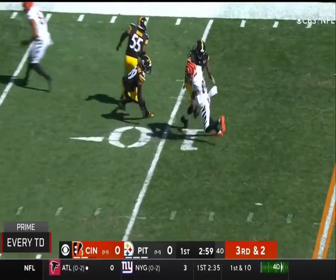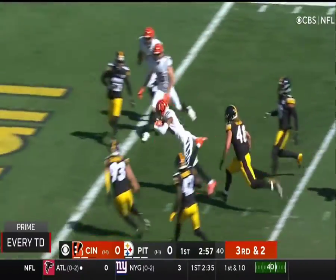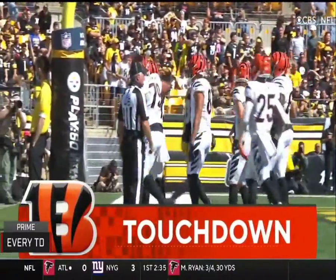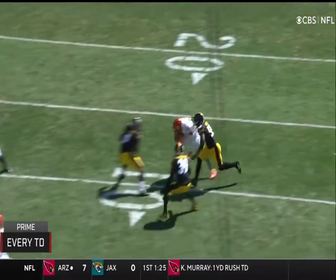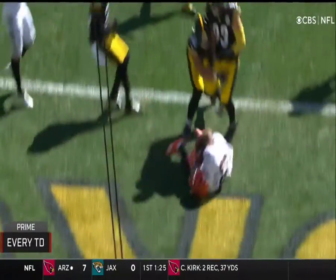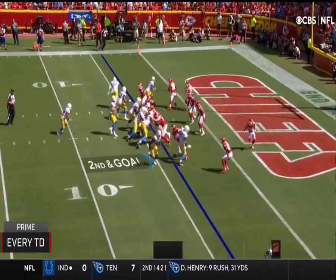Underneath, they got Boyd. Broke a tackle and takes it in. That's a Cincinnati touchdown. He broke an attempt to tackle by Ingram. 17-yard touchdown pass.